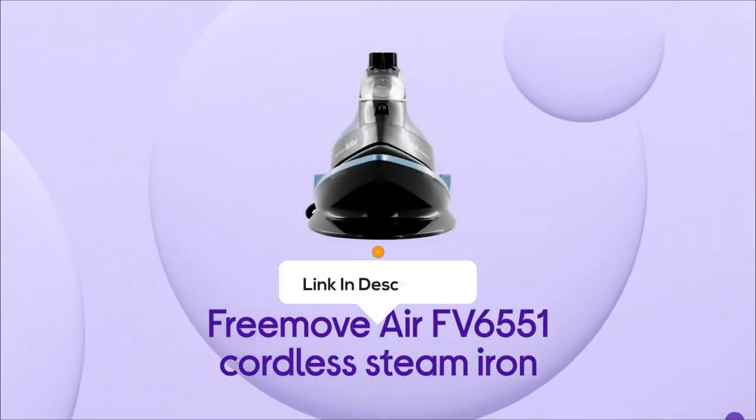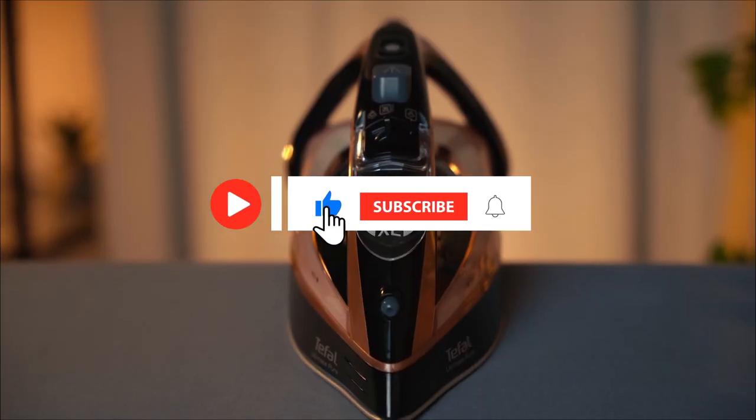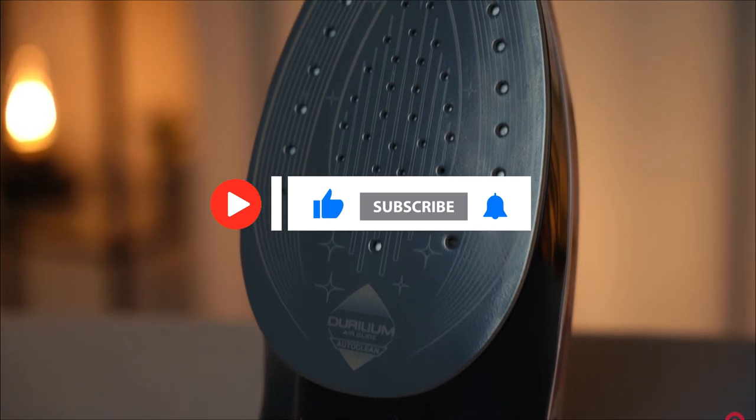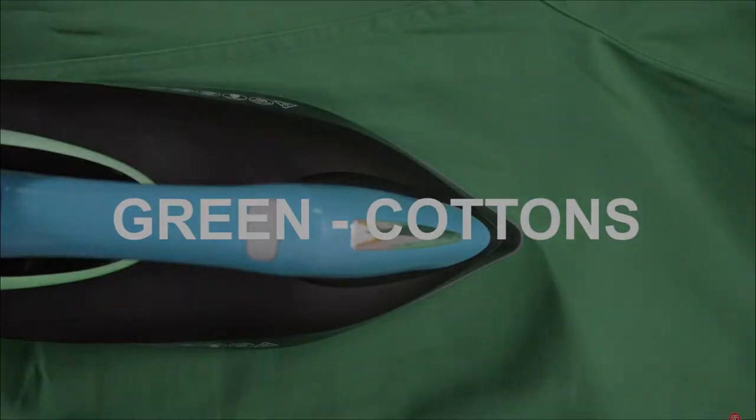As mentioned earlier, you can find the best prices for each of the irons in the description, so you don't have to spend your time searching for them yourself. If you enjoyed the insights, hit like, subscribe and tap the bell for more videos. Thanks for joining us today, and until next time, stay connected and stay tuned for more tech insights.